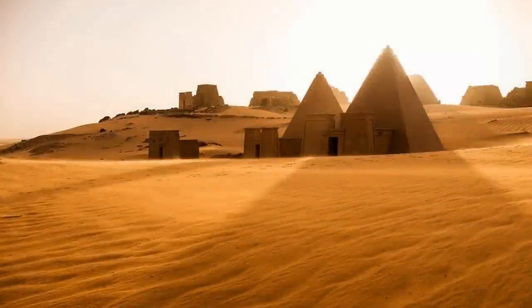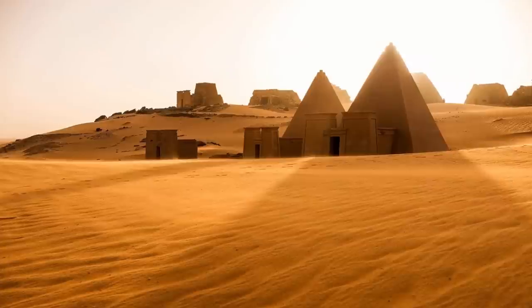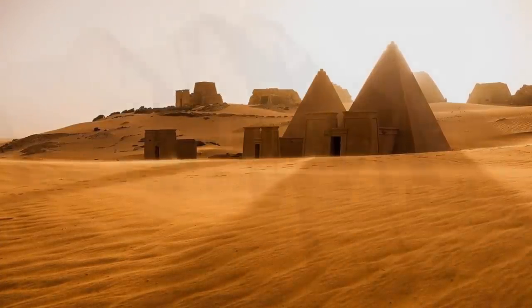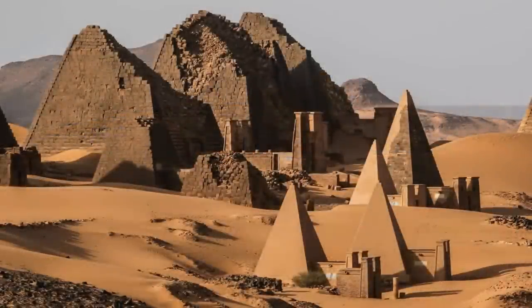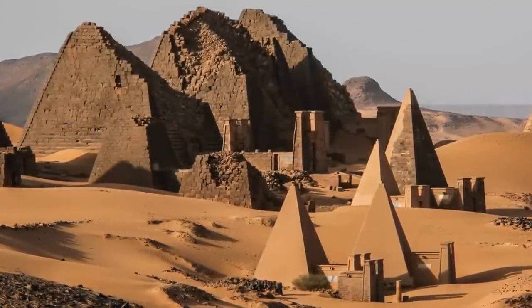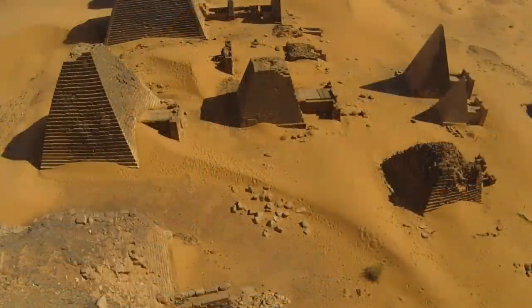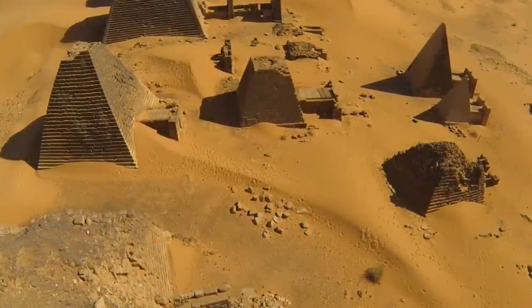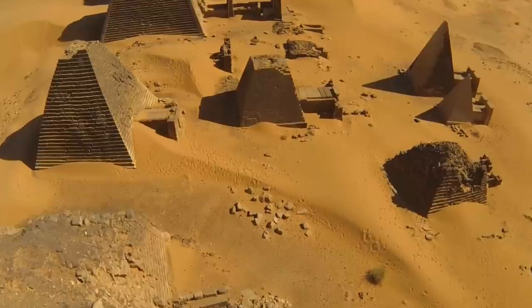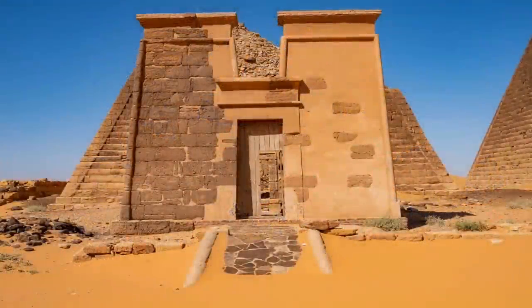The Nubian Pyramids — a series of hundreds of pyramidal structures and ruins making up part of the ancient cities of Kush and Meroe. The structures incorporate styles from many different, equally ancient ruins from around the world, displaying to all the reach of this once global civilization.